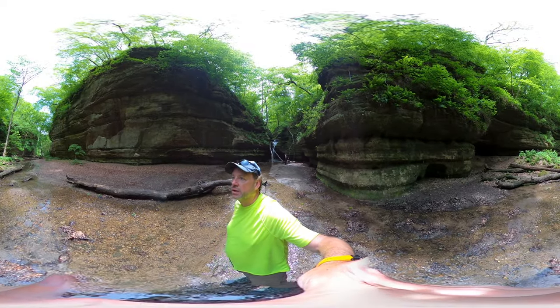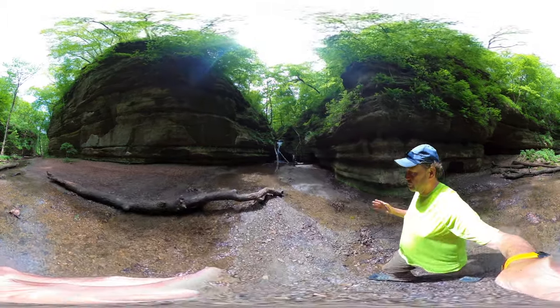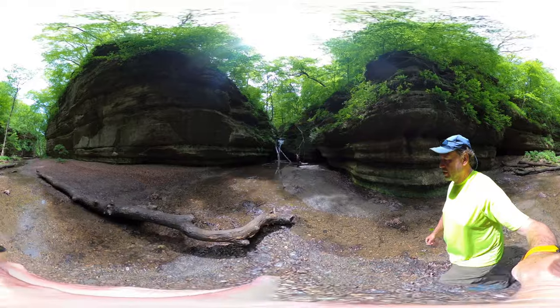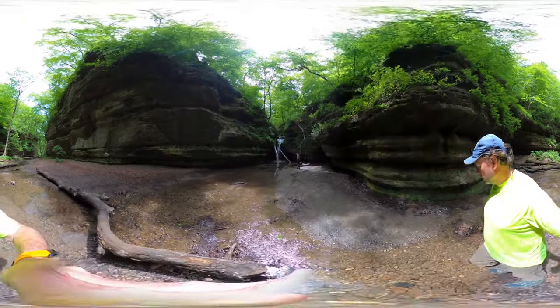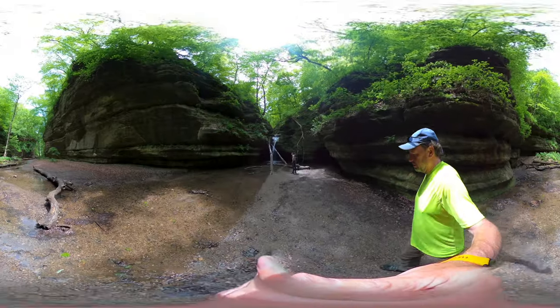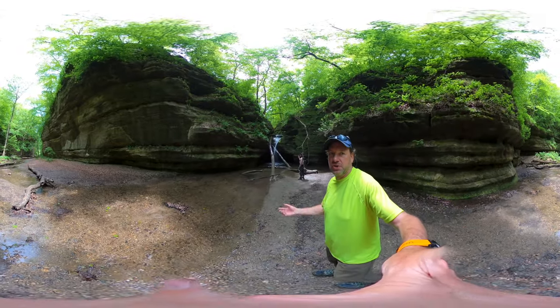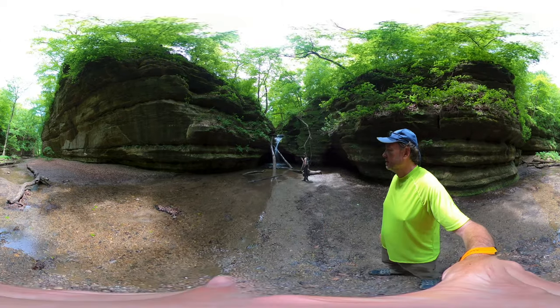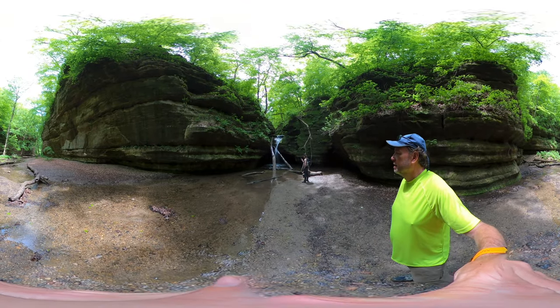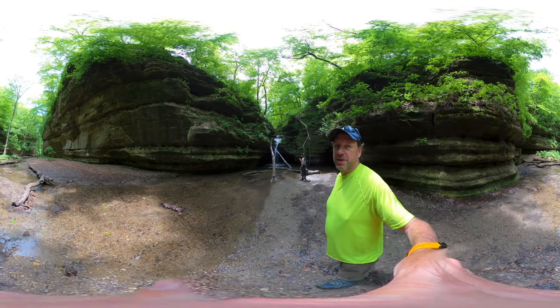It's a lot narrower, obviously. We were commenting that the paths are really rustic. The farther away you are from the lodge, the more you're on your own. The paths by the lodge — if you've been to the lodge area by the primary start rock — those are cement with handrails and handicap accessible. This is the opposite of that.